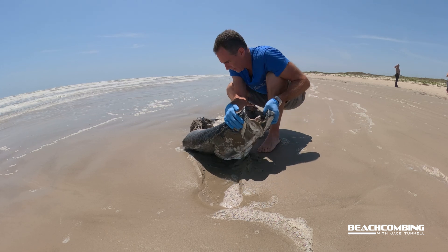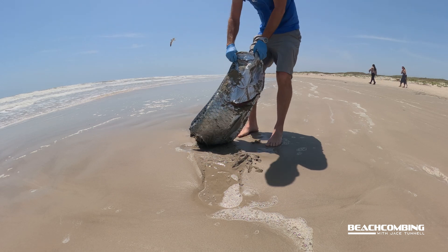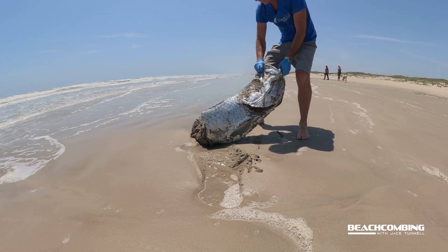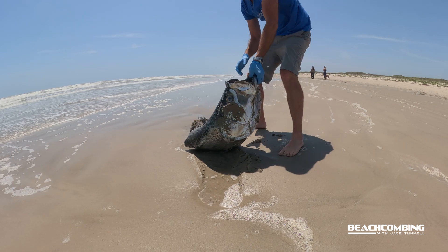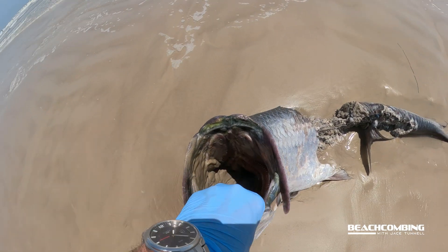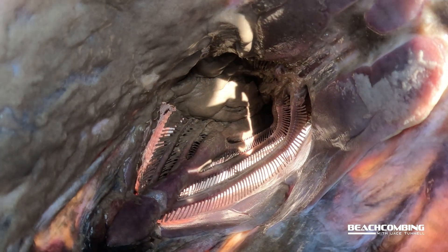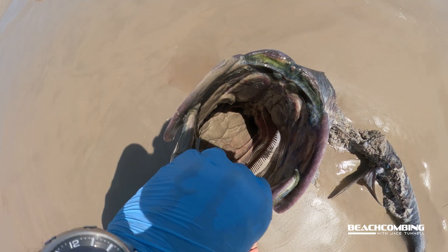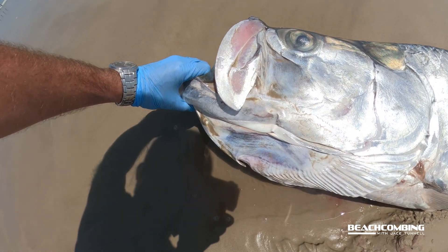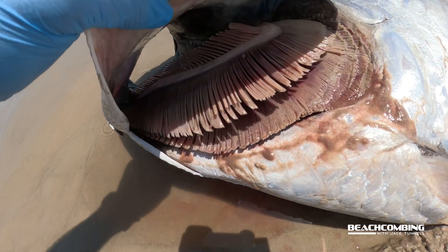Their teeth aren't like teeth you'd see on a shark — it's more like sandpaper, so it can't really hurt you. Let's see if I can pick this sucker up. Oh my gosh — okay, that's probably about as big as I can get it to show you how big it is. You can see their gills, which is how they get oxygen into their system. They're also known for gulping air. If you're fishing for them down in Mexico or the Florida Keys, you'll see them rolling over and coming up scooping air — they can actually gulp air into their system.